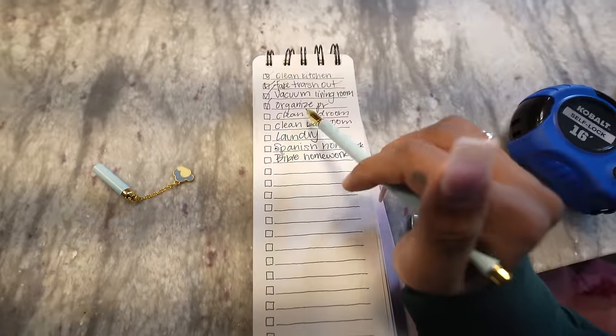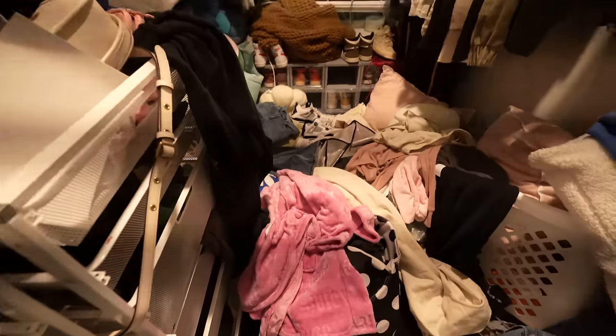Now we have to go ahead and get into cleaning my bedroom. My bedroom is not even that bad — I'm proud of myself because I cleaned it the other day. But I do have to get it back looking right for my Sunday reset. And then after that, I'll clean my bathroom. The closet, we're going to have to do that on another day. That's so embarrassing. Let's get to work. I'm almost done.